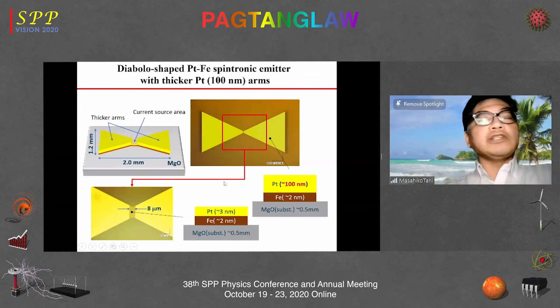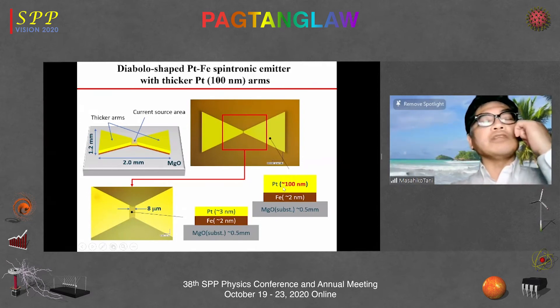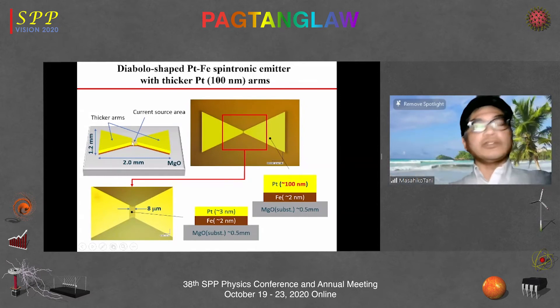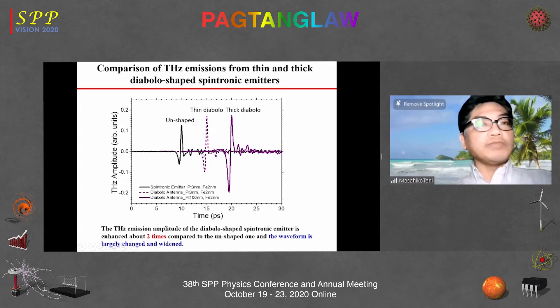That is why we fabricated a thick-arm diablo-shaped antenna. The center part is the thin spintronic layer that works as a current source, while the triangular arms are 100 nm thick — more than enough to work as a bulk metallic antenna. The center part is 8 micrometers and we pump this part. The result shows about two times enhancement in amplitude by the thick diablo antenna compared to the unshaped one.